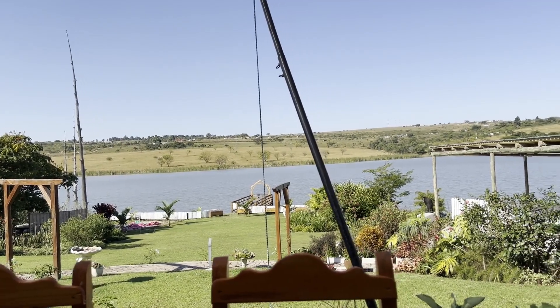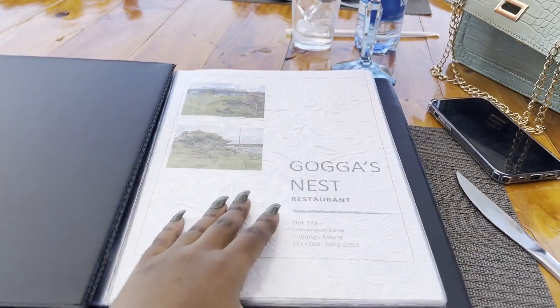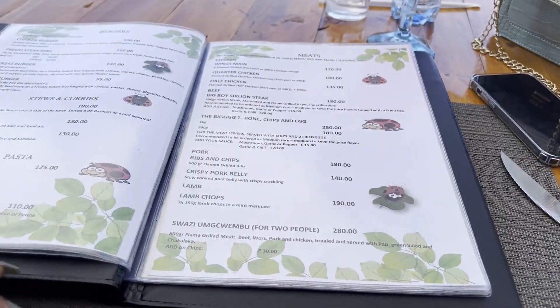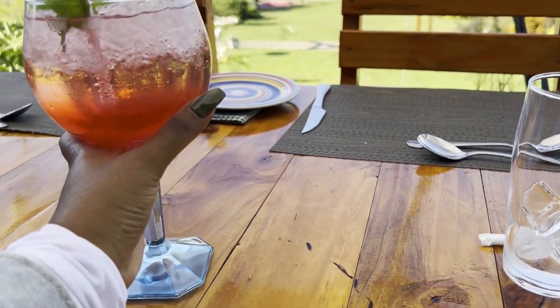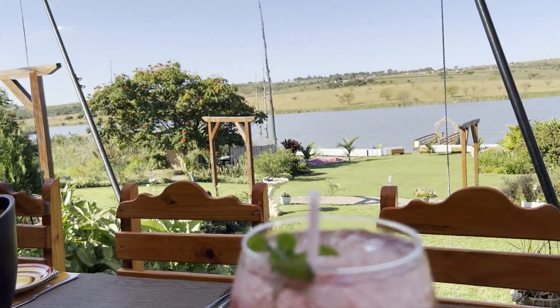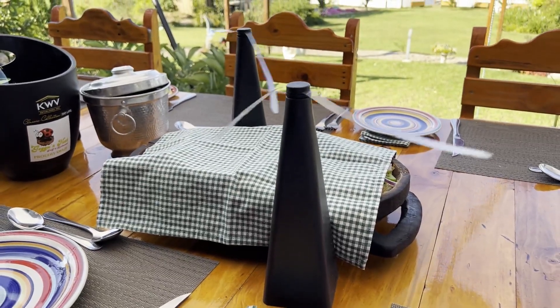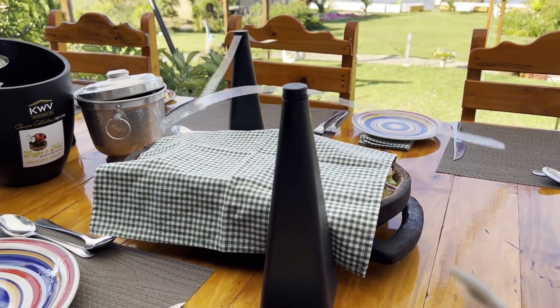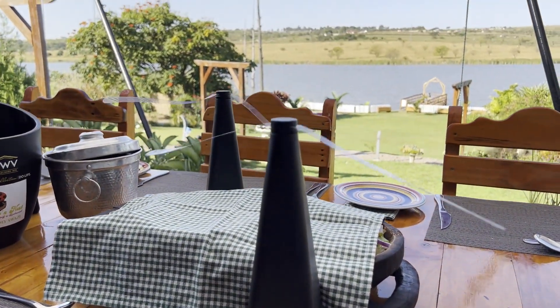I honestly cannot get enough of that lake, it's just too gorgeous. How cool is this — they brought our food with this windmill thing to keep away the flies. So considerate!